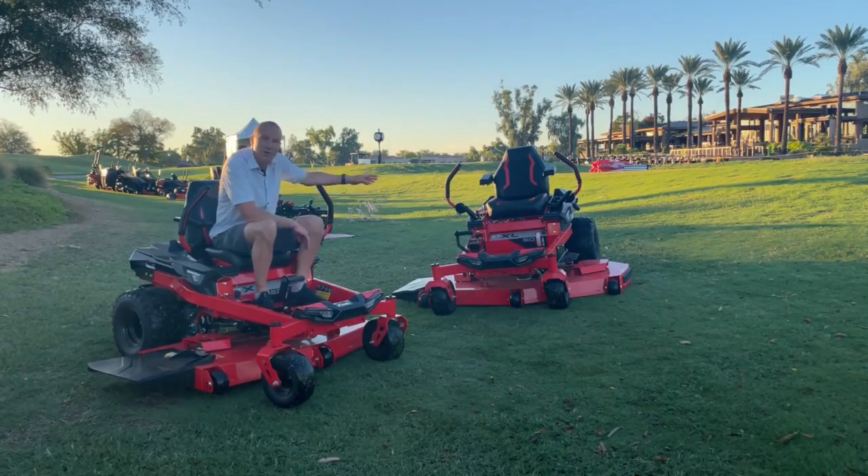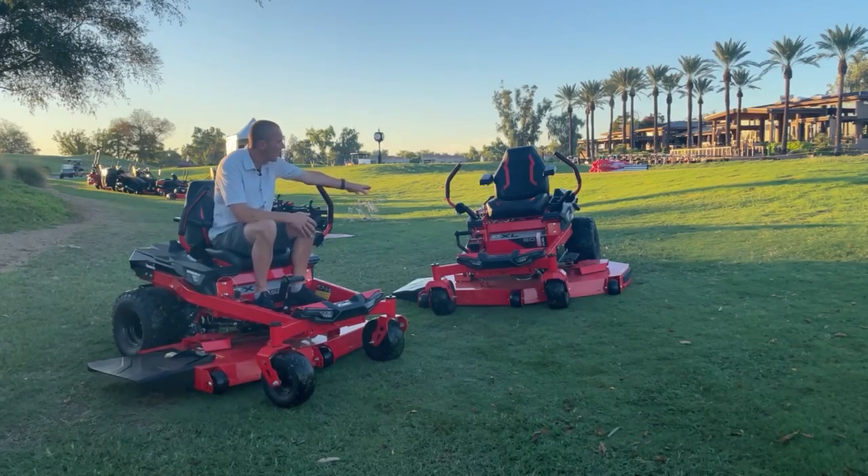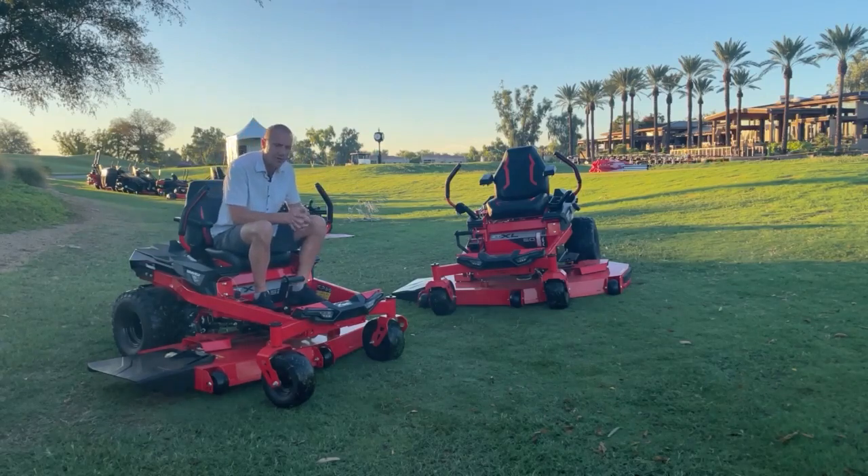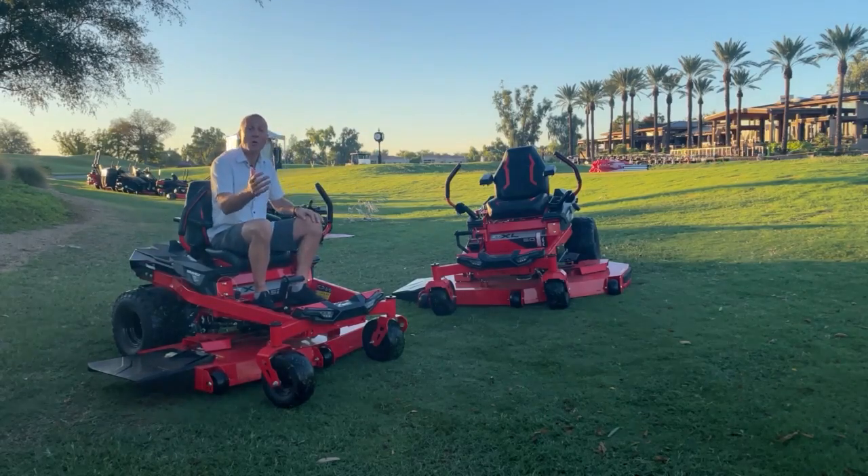That transport lock is a nice feature if you're doing a lot of transporting from place to place. On the ZTXL we also get a rubber floor mat, which enhances operator comfort, and seat isolators — just a few things that step you up on the ZTXL.